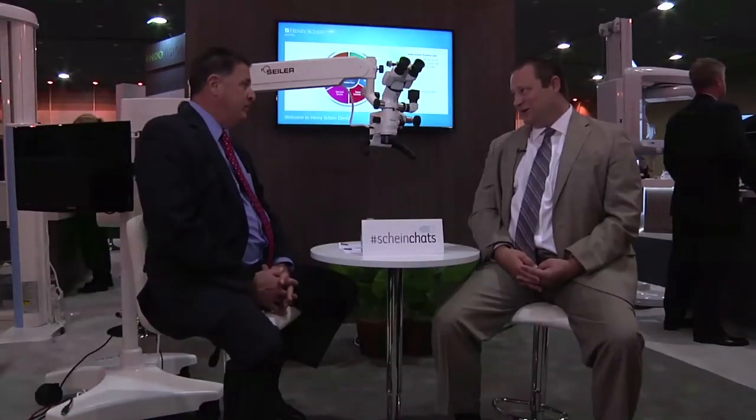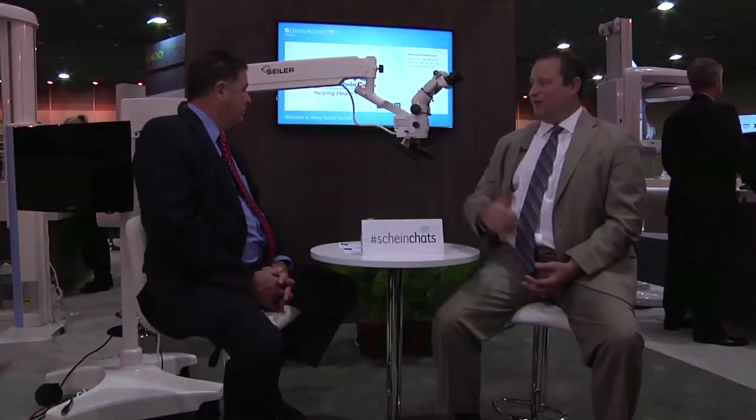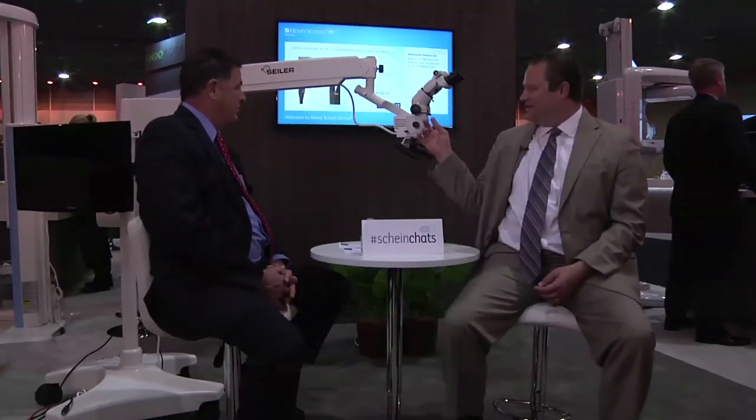Another major change in the industry has been with the illumination. The microscopes back then were 12-volt, 100-watt halogen lights. Those used to last about 40 hours and have about 20,000 lux. Now we have an LED directly built on the optical pod, which gives you a 50,000-hour life. So 40 hours compared to 50,000 hours — and we also have 150,000 lux, which is the brightest standard light in the industry.